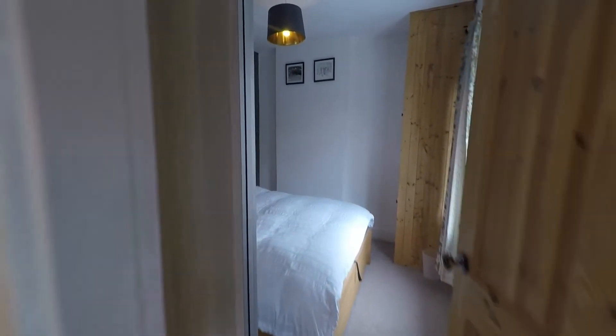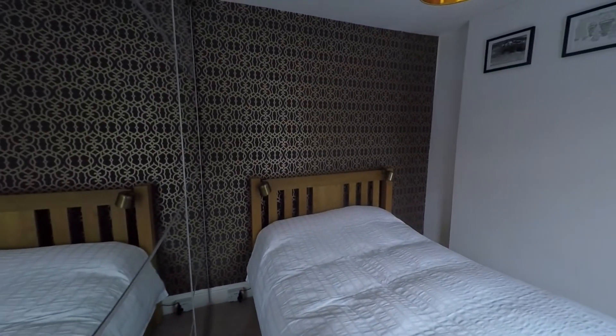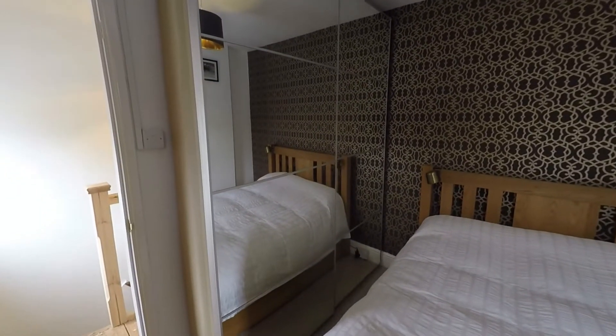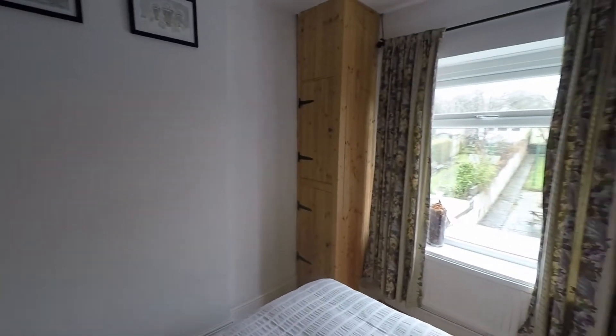Immediately at the top of the stairs we have bedroom one — a great size double bedroom with plenty of space for a large double bed plus ample room for large bedroom furniture. From this room there are also views to the garden at the rear.